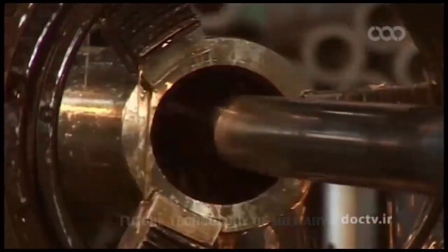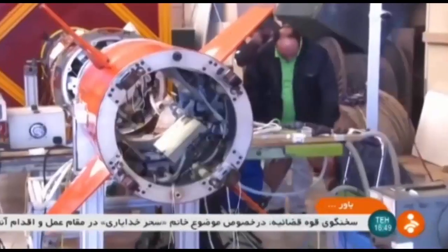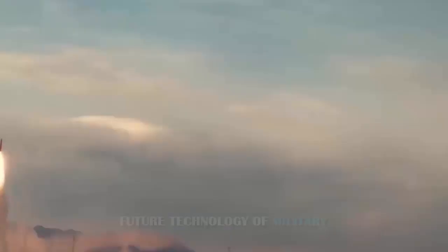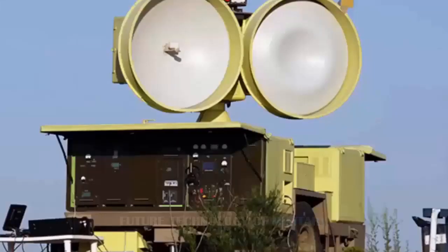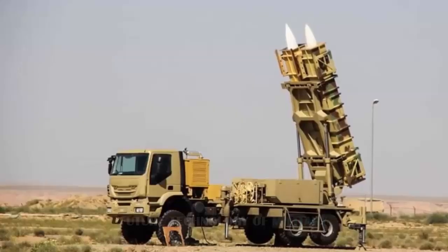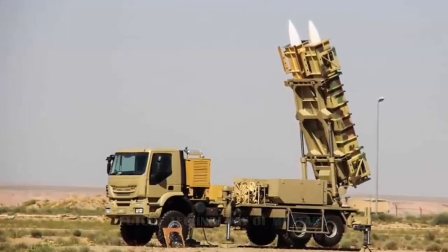The latest version of Baber 373 seems to be based on an 8×8 truck with two rectangular container launchers mounted at the rear of the chassis. Each container contains one Sayyid-4 missile. According to the Iranian defense industry, the Sayyid-4 has a range of 300 kilometers and can reach an altitude of 27 kilometers. It is designed to intercept and destroy any types of aerial targets as well as ballistic missiles.